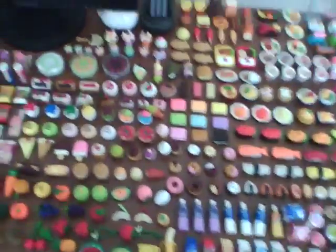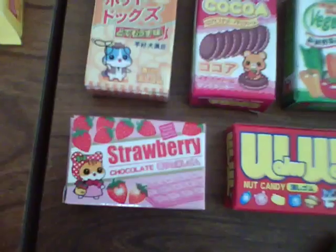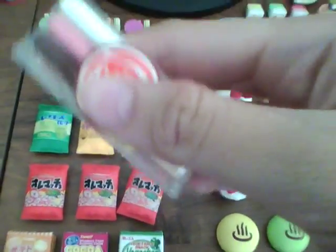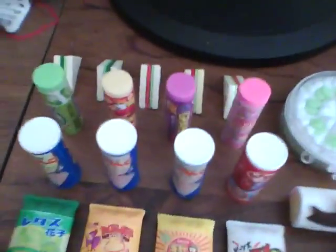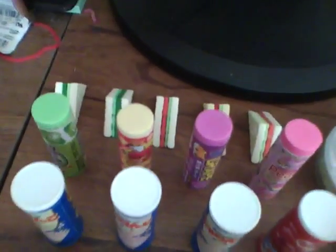I'm going to show you around my eraser collection starting with the snacks. Over here we have erasers in boxes — I have six of those — and like potato chips packets. Oh, this is Chalky; it's like an imitation of Pocky. I kept the plastic all these years. And these are like plastic tubes with snacks inside of them. Back here we have the sandwiches. And those are my snacks.